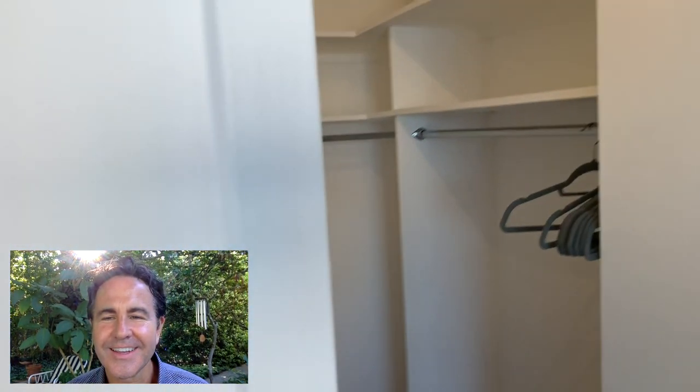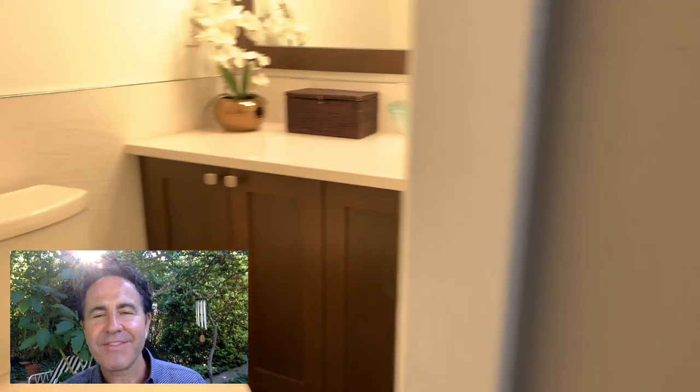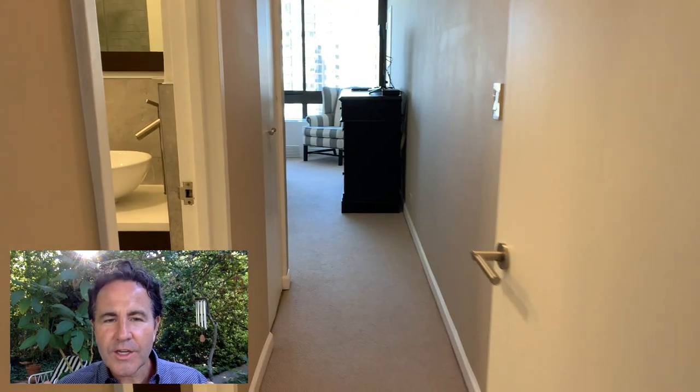Looking around, here we are back out in the living, dining, kitchen space. Taking a left — you've got your coat closet, but you also have a half bath. So this is a two-bed, two-and-a-half bath. Here's the powder room, so no one has to go into your bedroom to get to a bathroom when you're entertaining. Very elegant.